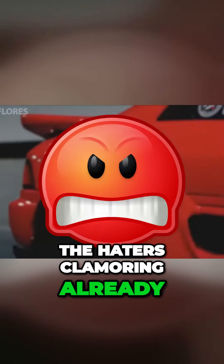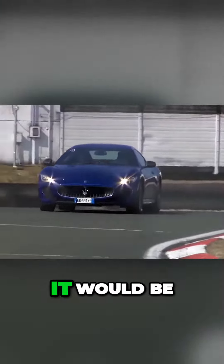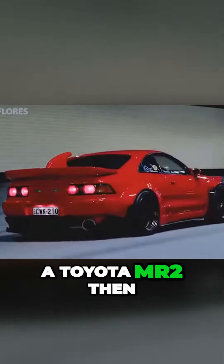I can hear the haters clamoring already. You can't buy a Maserati and expect it to be reliable — it would be just a terrible mistake. Well, how about a Toyota MR2 then?